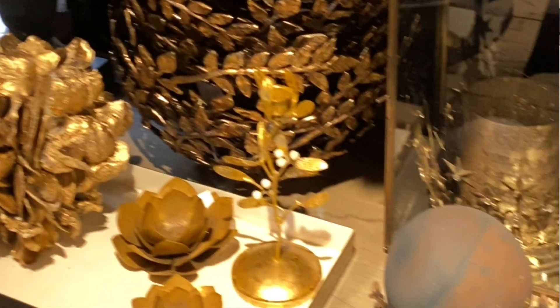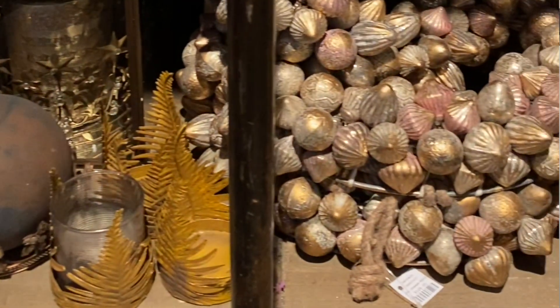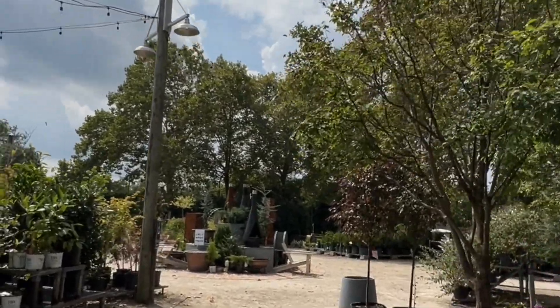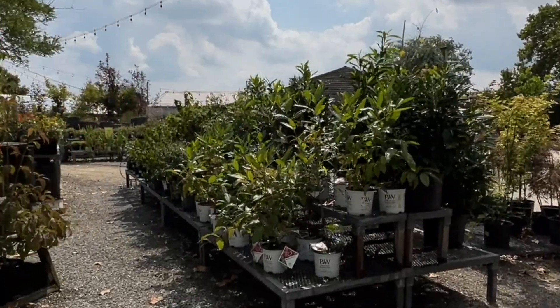Let's start with Terrain. I always love going to Terrain — it is such a beautiful experience, filled with so much creativity. Terrain is part of the Anthropology umbrella, so when you walk in you're going to be invited by beautiful greenery, ceramics, and gifts. I couldn't resist the sale room in the back; I always make it a goal to stop in there and see what they have.